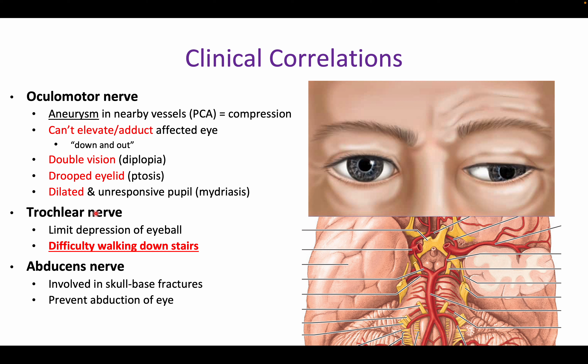A trochlear nerve lesion limits depression of the eyeball. A classic clinical clue is a patient who has difficulty walking down stairs because they can't look down effectively — think trochlear nerve lesion. An abducens nerve lesion prevents abduction of the eye, and this can commonly occur with skull-based fractures.